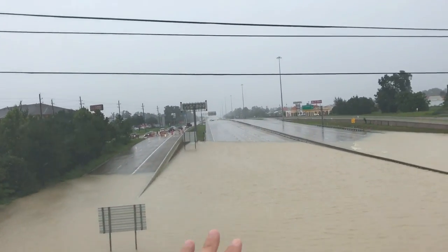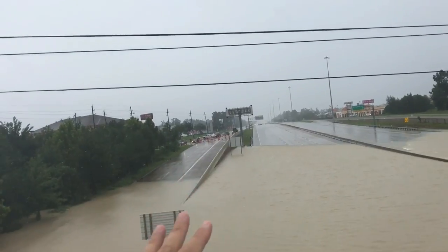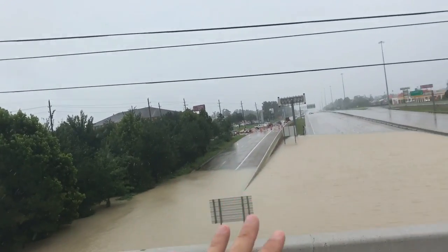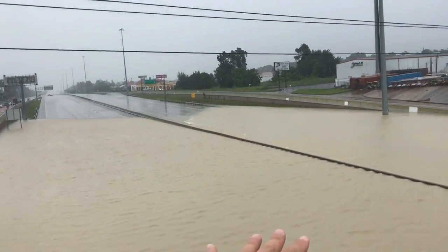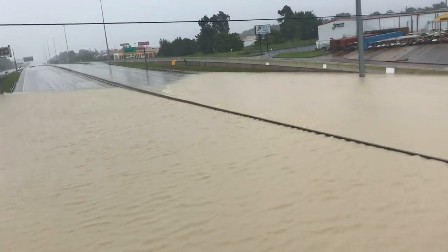I'm actually going to try to get a couple videos — maybe some pictures just from the bridge. I won't be able to go anywhere, I might just be able to take a couple pictures. Look at that divider — it's like a dam. Wow.